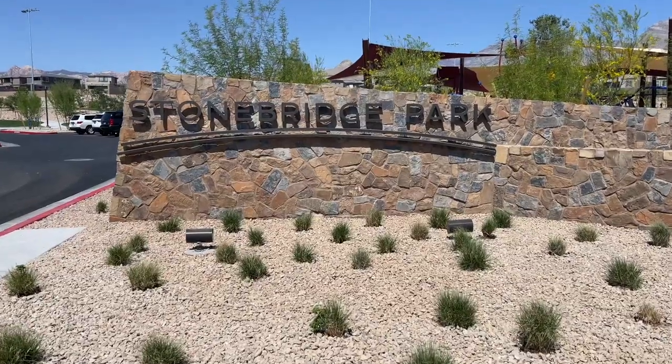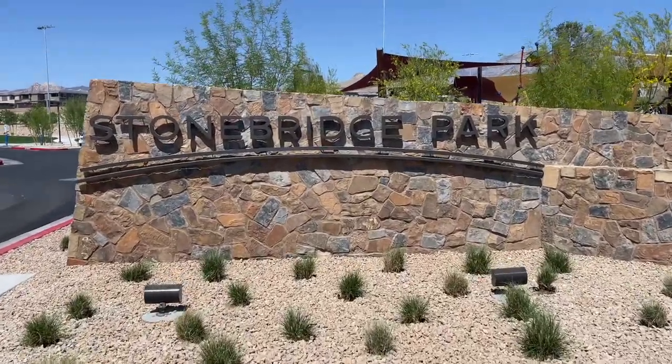Stonebridge Park is now open, and that's what I'm talking about today. Let's get started!